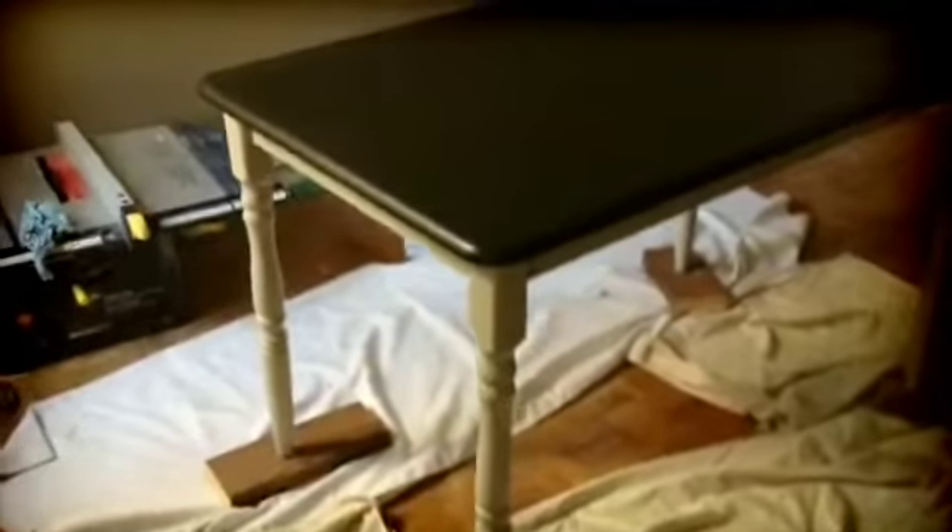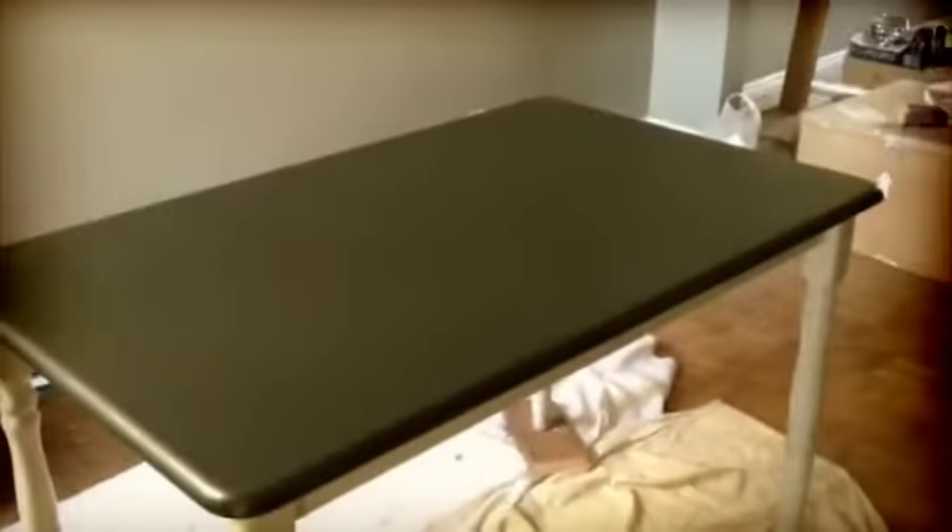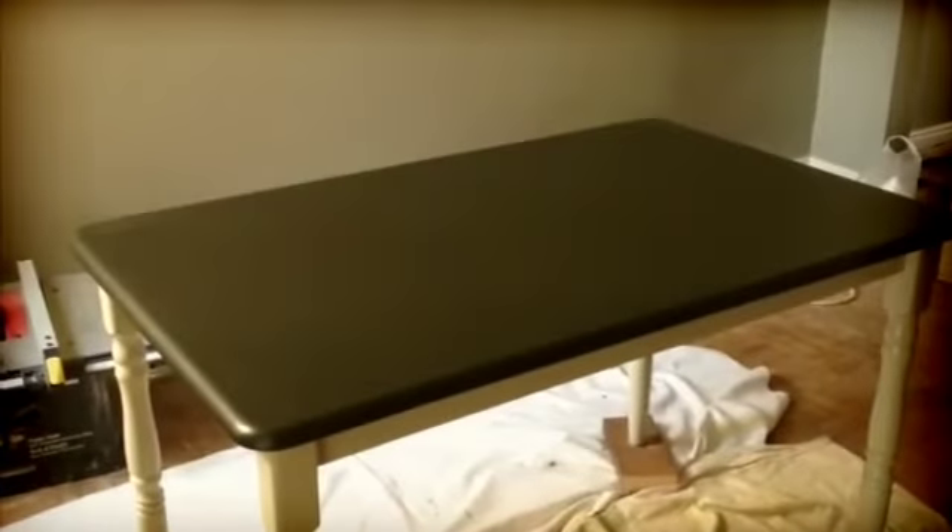Next up, this old wood table was left behind in the home so of course I decided to sand it and paint it — my best friend. We used pewter grey on the legs and broadway black on the top.